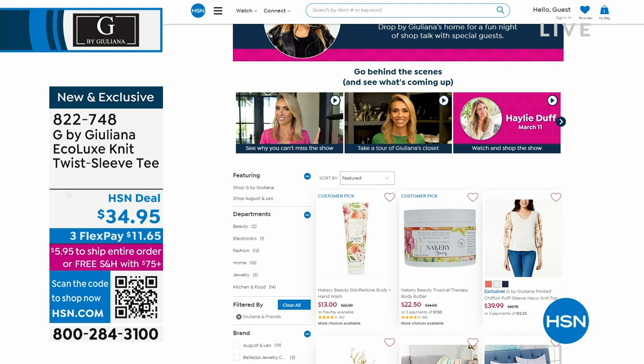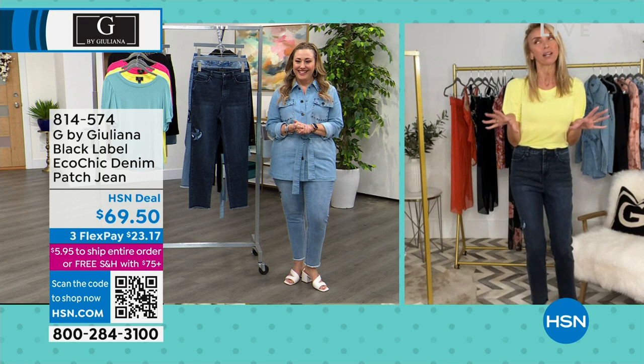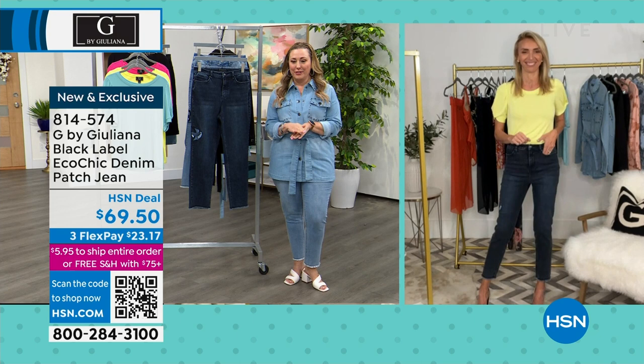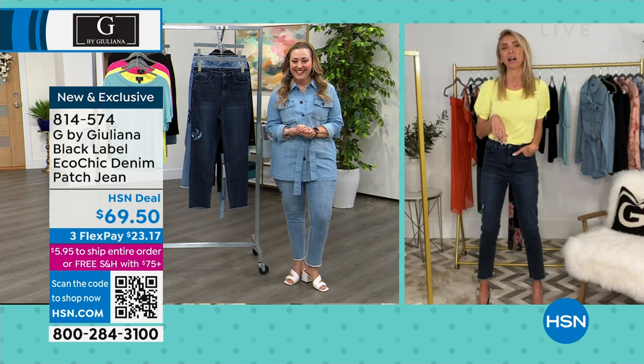Curtis Stone is going to be at the top of our show, so be sure to check that out — we're going to be cooking with Curtis! Wait, Curtis Stone is going to be coming to your house? That is not fair. Well, you'll see. I don't want to reveal what we're making exactly, but yes, Curtis will be on the show. Does Bill know that Curtis Stone is coming to your house? Actually, yes — Bill has met Curtis; they worked on something together.